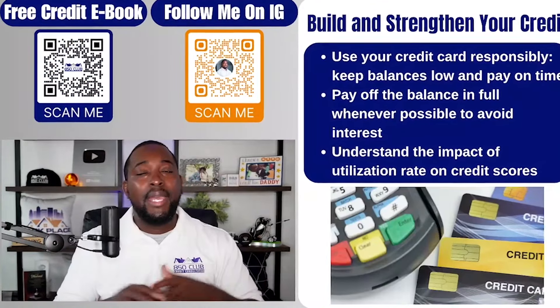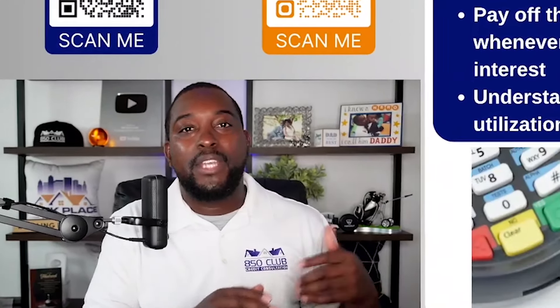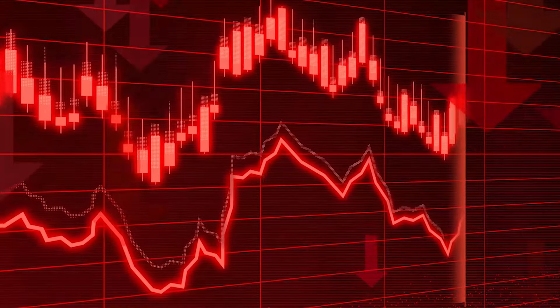Also, paying the balance off in full — if you can — is going to reduce your chances of being charged interest. Sometimes people think they paid off the credit card but had interest from the previous month, and now they're being charged interest on that. You can look at your credit card bill, pay it off, and you'll be good to go. Understand that it's going to impact your utilization. If your limit is $300 and you swipe $275, you're using about 90% of that card. Anytime you get over 50% — really over 30% — you're going to see your credit score fluctuate downward.